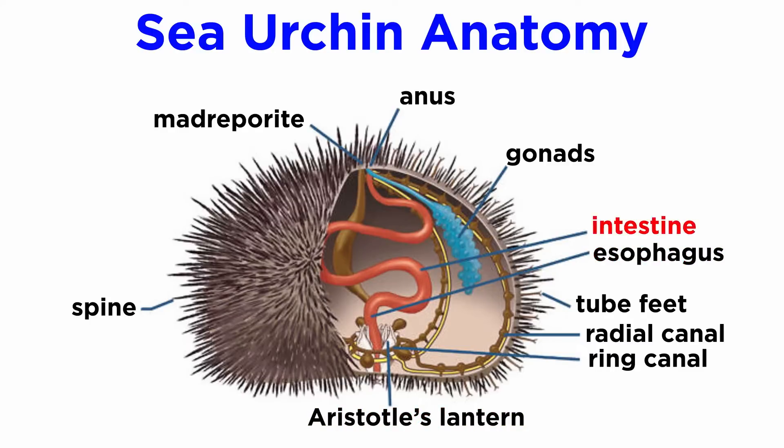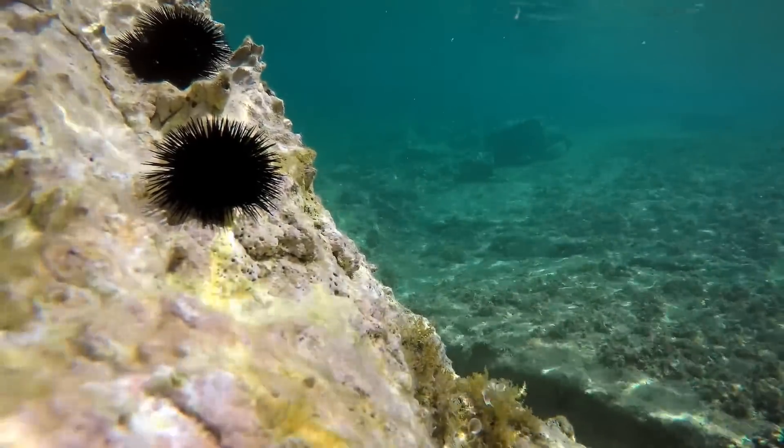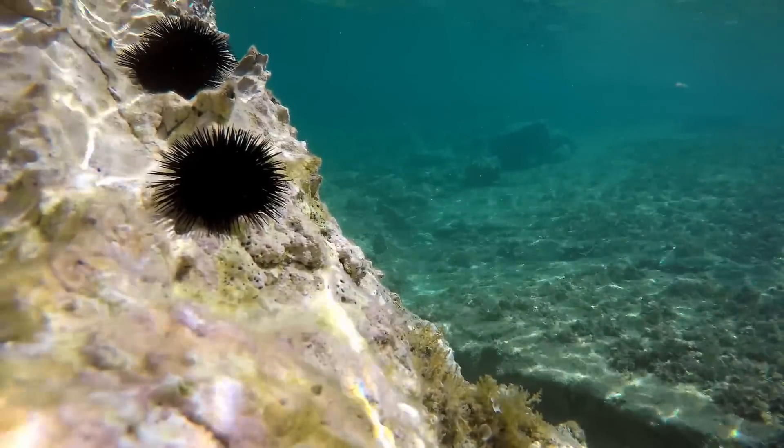Food moves from the mouth into Aristotle's lantern, then into the esophagus, then into the small intestine and single cecum, which runs a full circle inside the test before joining the large intestine, rectum, and anus. Though sea urchins are largely omnivorous, their diets often consist mainly of algae and organic material that they graze with their teeth.